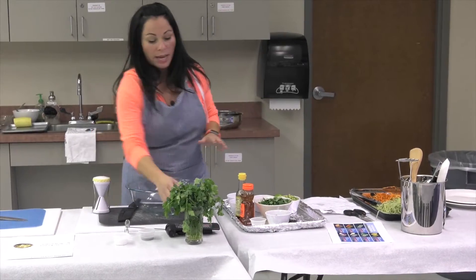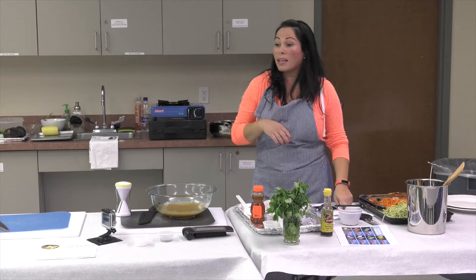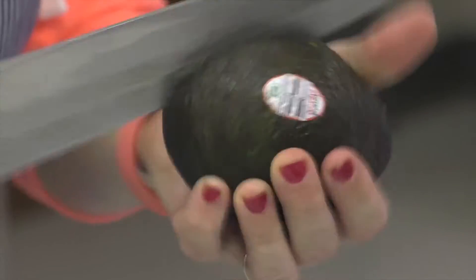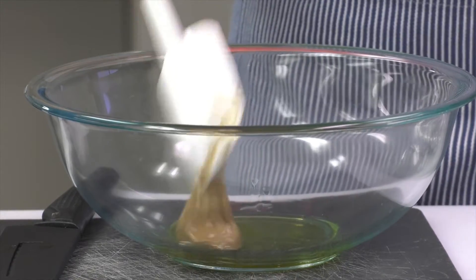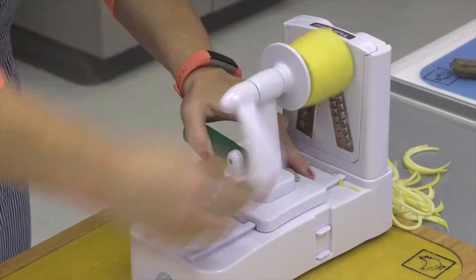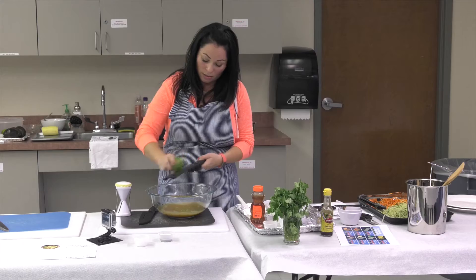I'm going to start off with a dressing in this kitchen. I like honey in mine — I like that sweetness. Chef and fitness instructor Robin Capps, after this, we've got our one tablespoon of peanut butter. She'll teach you what's healthy and how to do it yourself.